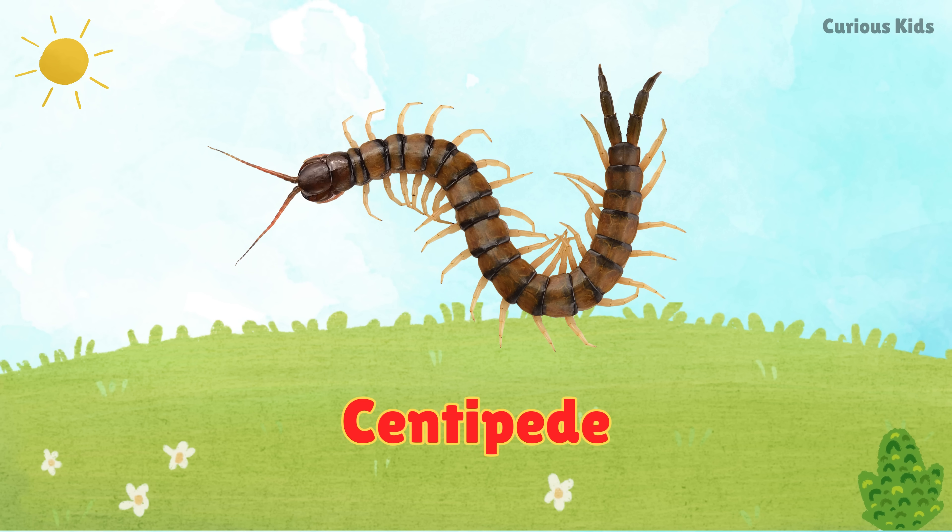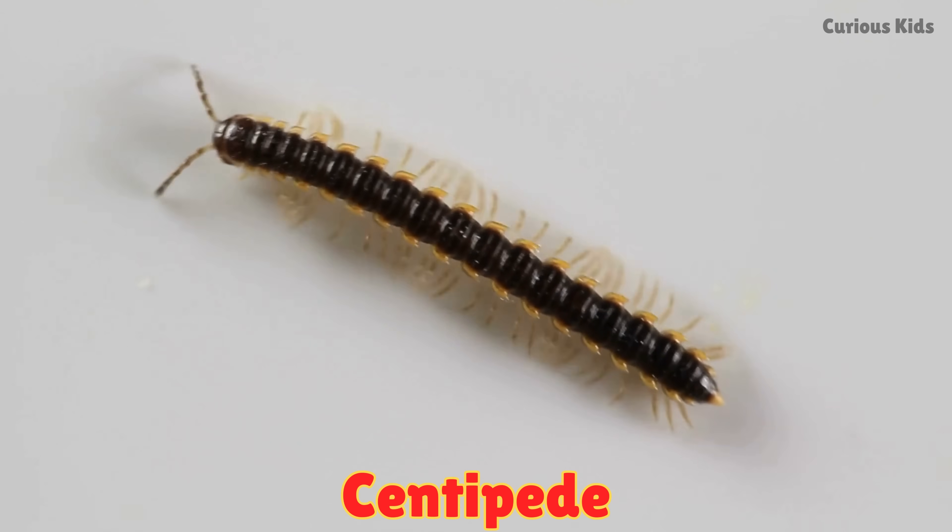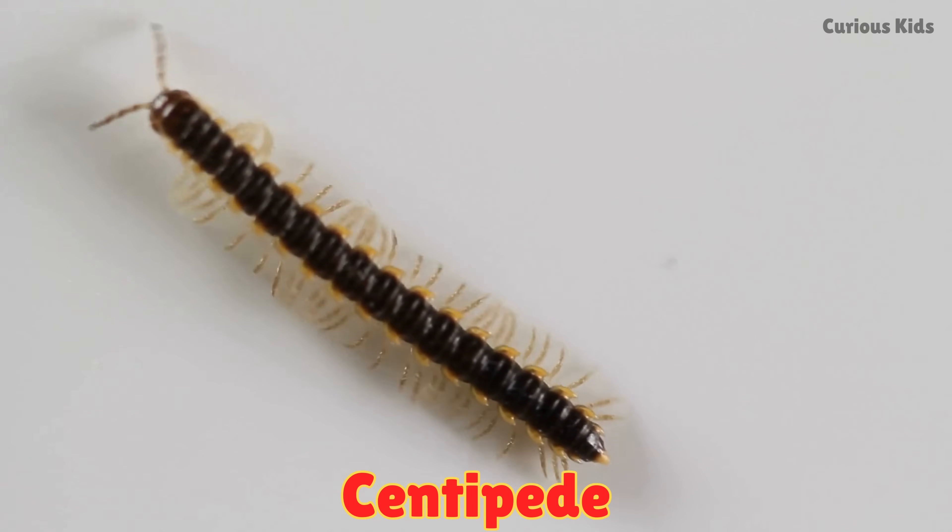This is a centipede. Centipedes crawl quickly on many legs. Some centipedes can move as fast as running humans.